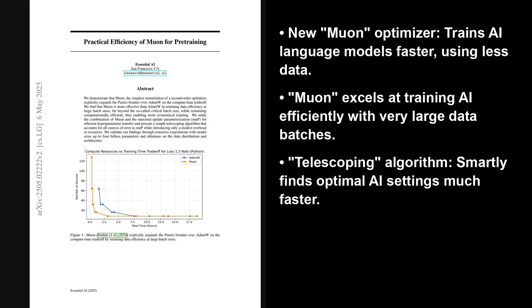Hello and welcome to the AI Research Roundup. I am Alex and today is May 9th, 2025. We are looking at Practical Efficiency of Muon for Pre-Training, a research paper from Hugging Face's Trending List published just five days ago.